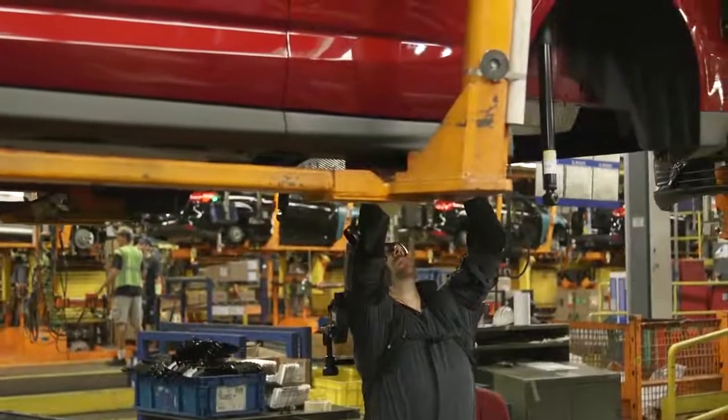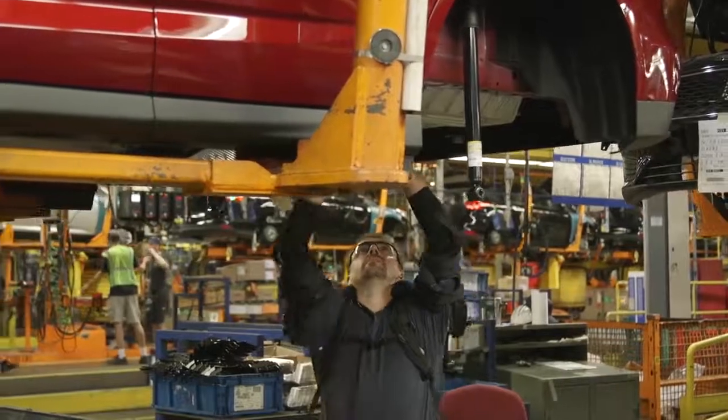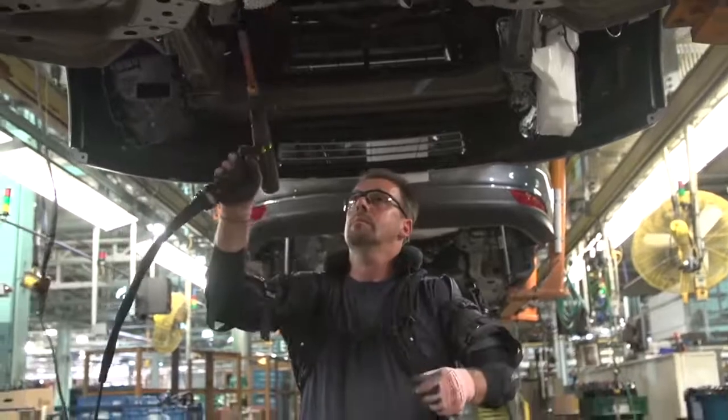With support from the United Automobile Workers and Ford, the ExoVest is currently being piloted in two U.S. plants, with plans to test in other regions including Europe and South America.